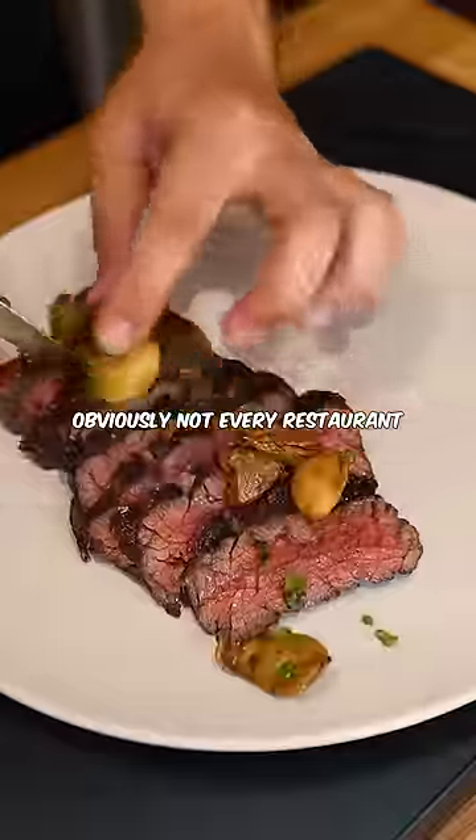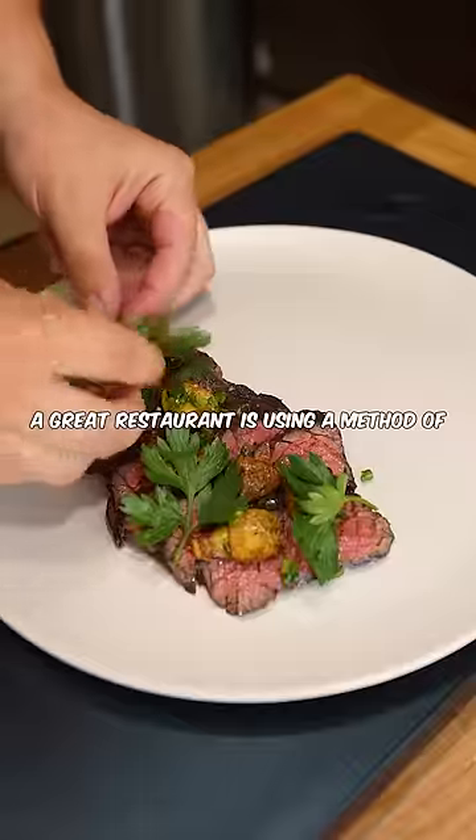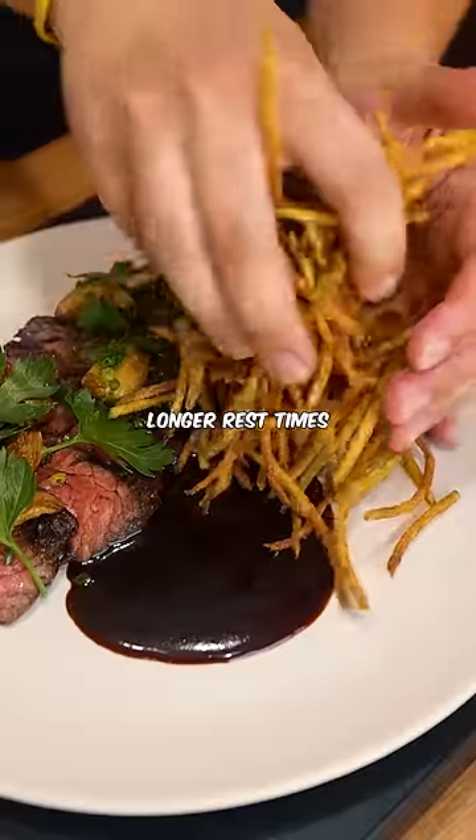Obviously, not every restaurant is literally doing this, but a great restaurant is using a method of low-temp cooking combined with longer rest times.